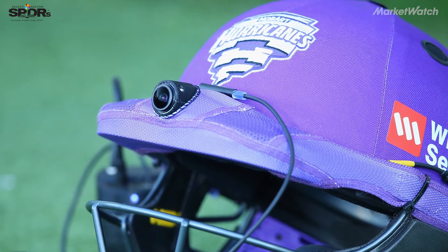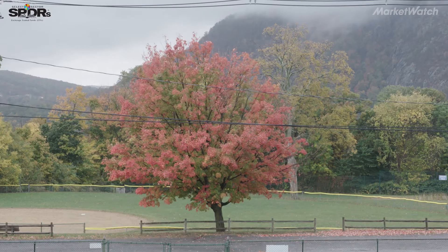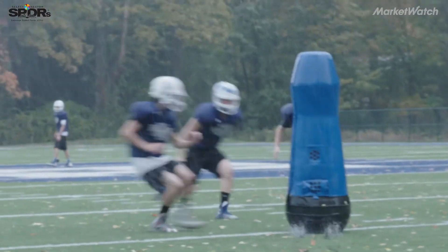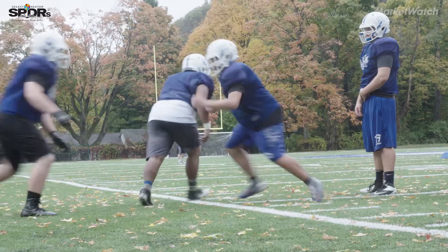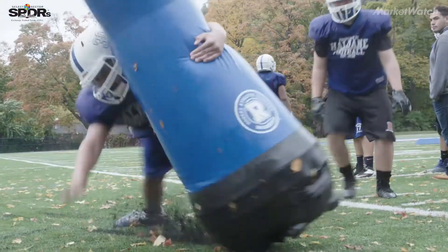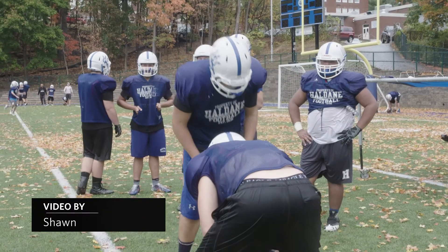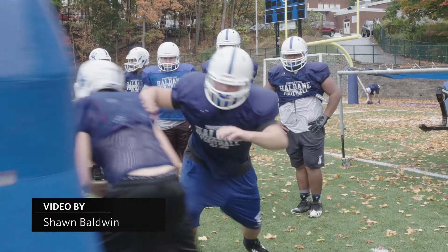The same cameras and digital input used for player training can also be used for fan experience. Our players are able to make 50, 60, 70 tackles on the MVP, and what that does is now that's 50, 60, 70 less tackles that one of our players has to make during practice. That lowers the opportunity for an injury and lowers their percentage for a concussion.